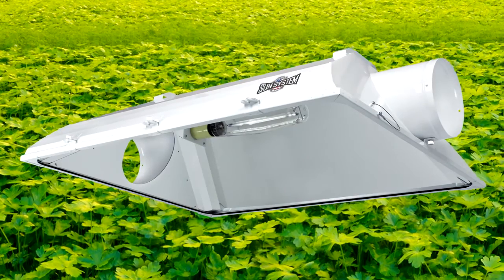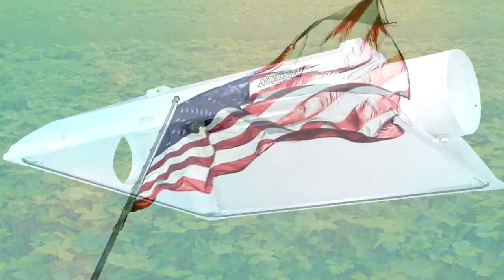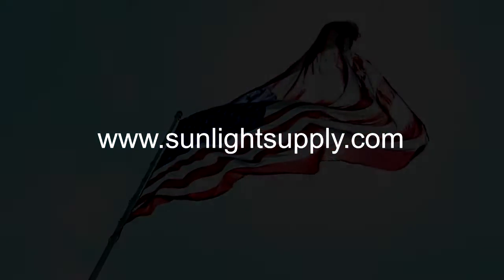Ask for it at your local indoor garden retailer today. To learn more about SunSystem products, visit www.SunlightSupply.com.